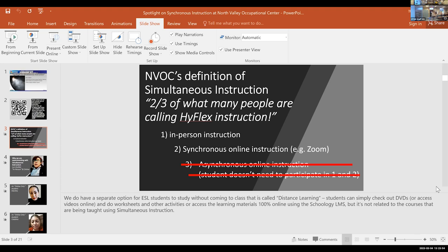So that's my understanding of HyFlex — one, two, and three simultaneously. What I'm saying is we're not doing all three. We're only doing in-person and synchronous online instruction — not unlike this presentation, where there are people here in the room and people online. That's what we mean by simultaneous instruction in the way we're using it.